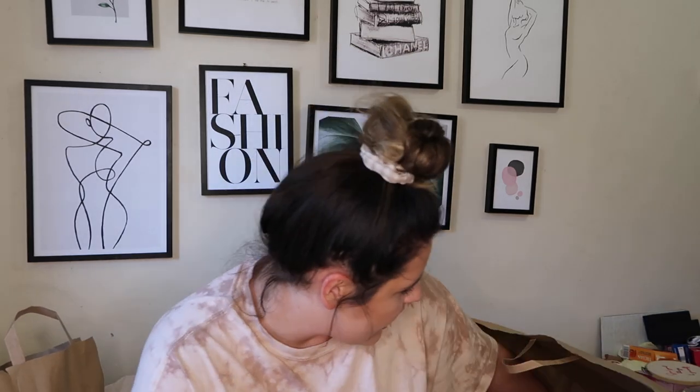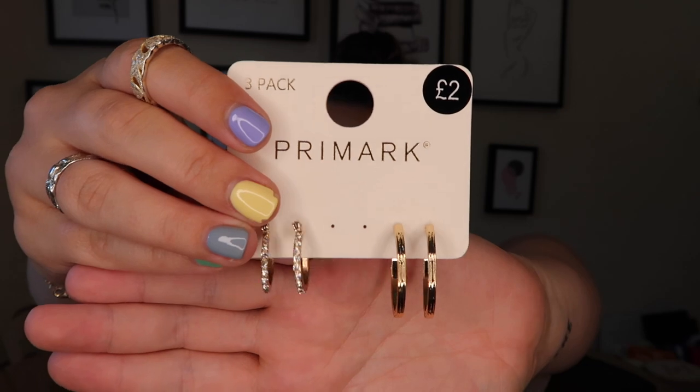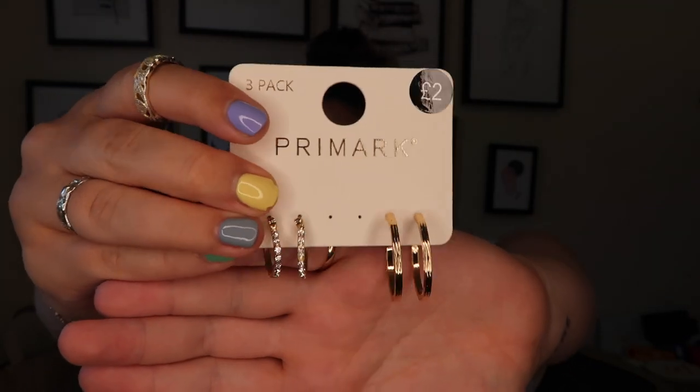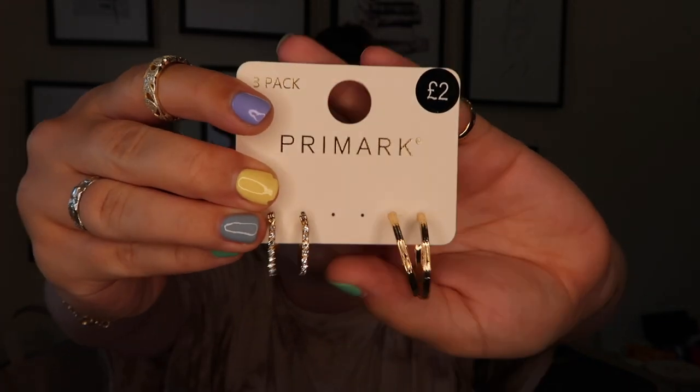I also have a set of earrings — it was £2 and I got three sets of hoops. I really love small gold hoops and these are the perfect little set for me. I always go for Primark earrings, I really love them. Getting three pairs for £2 is such a bargain.